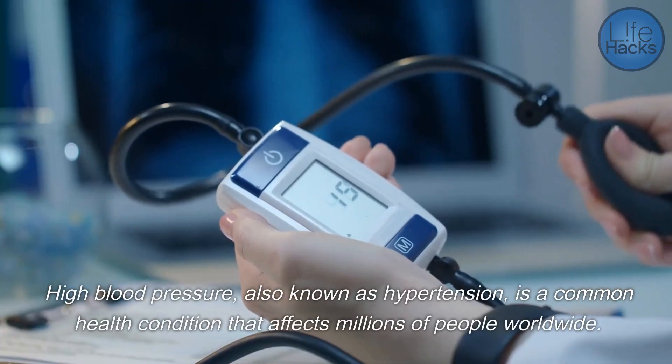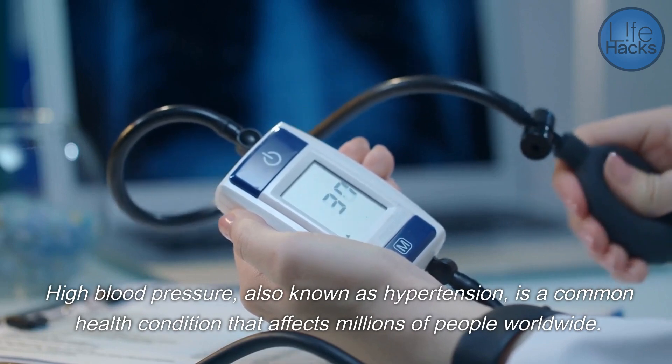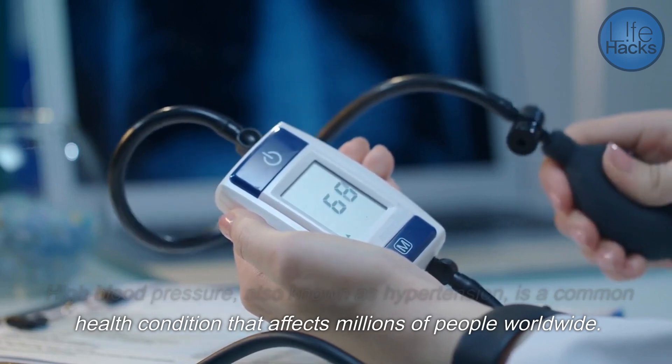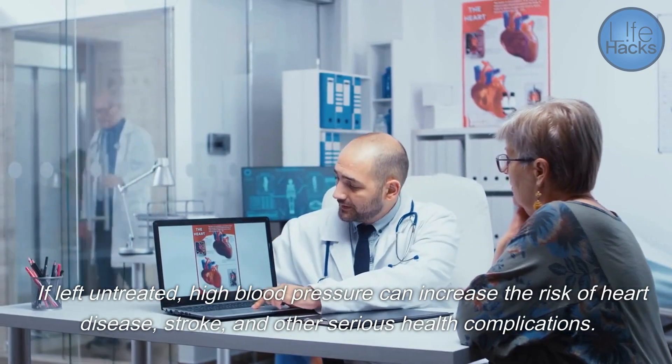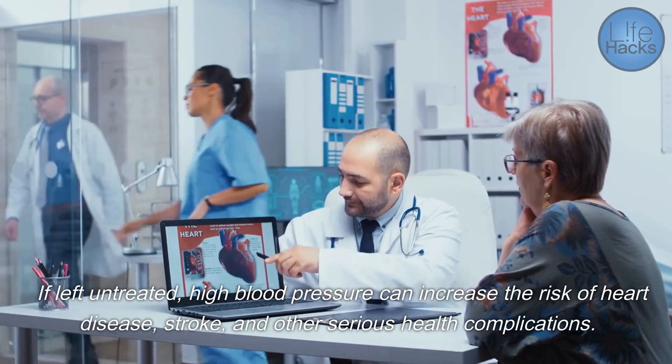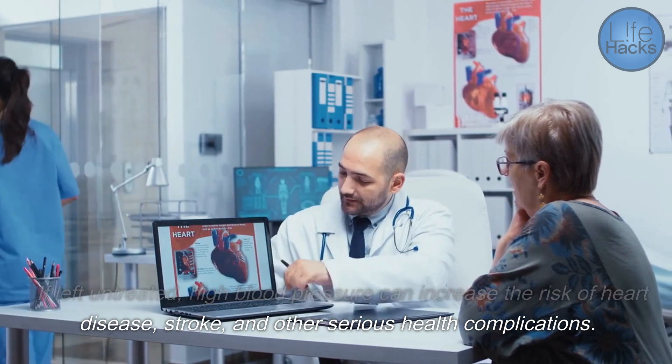High blood pressure, also known as hypertension, is a common health condition that affects millions of people worldwide. If left untreated, high blood pressure can increase the risk of heart disease, stroke, and other serious health complications.